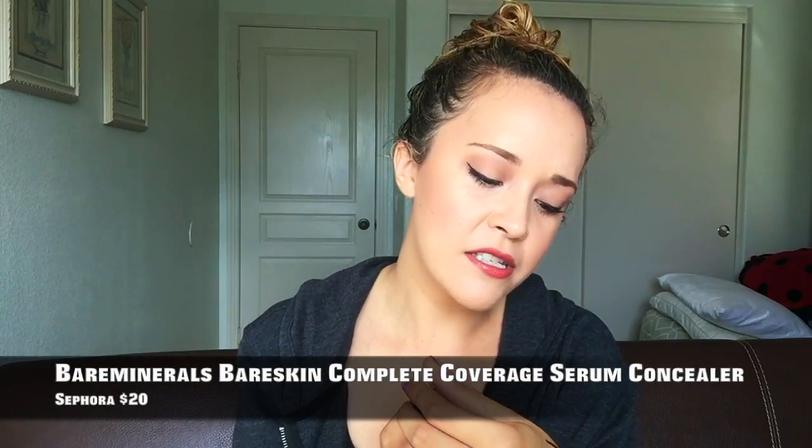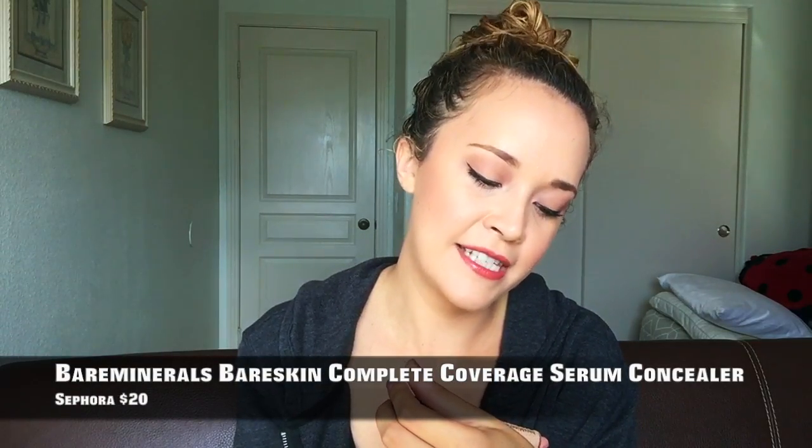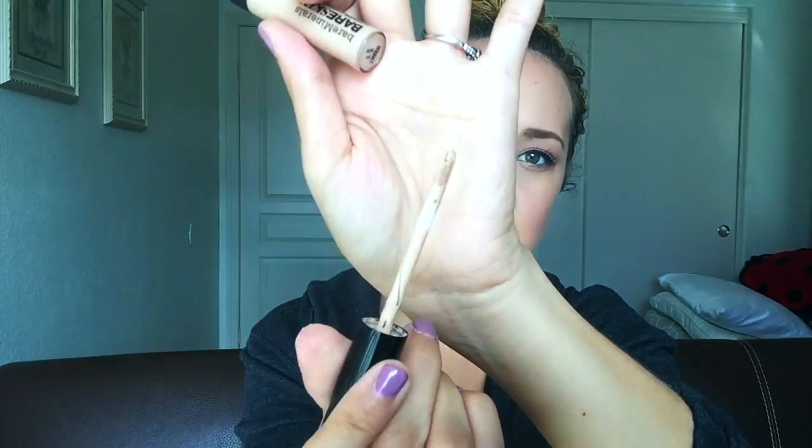My last favorite makeup product for October is this concealer — it is the Bare Minerals Bare Skin Complete Coverage Serum Concealer in the shade medium. It's super hydrating. This entire month, because I'm out in the sun, I wanted my skin to be nourished but I didn't want it to melt away, and this does the trick. It is so creamy. I love that it's a doe foot applicator but it's flat on both sides. Super creamy, super pigmented. Girls with really, really light skin, get the light shade — I bet that will look beautiful on you.